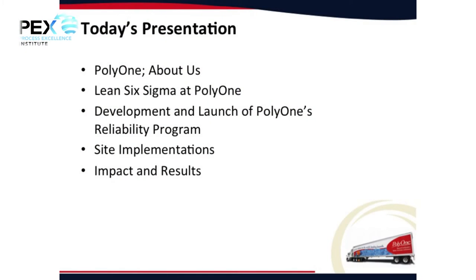Then I'm going to talk specifically about site implementation — how we did that for all the multiple sites — and then impact and results. If there are no results driven from a global program, it's hard to sell your executives on driving other ones.